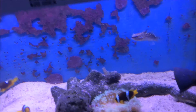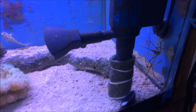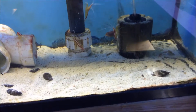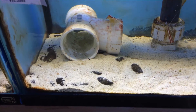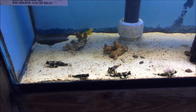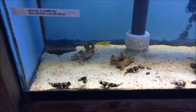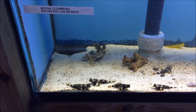Coral banded shrimp. Dragon goby. Arrow crab. Cleaner shrimp. And a big six line wrasse. Nice sized nassarius snails. Scooter blenny — always a happy little fish. Watchman goby. There's also a pistol shrimp in here somewhere — a tiger pistol shrimp.